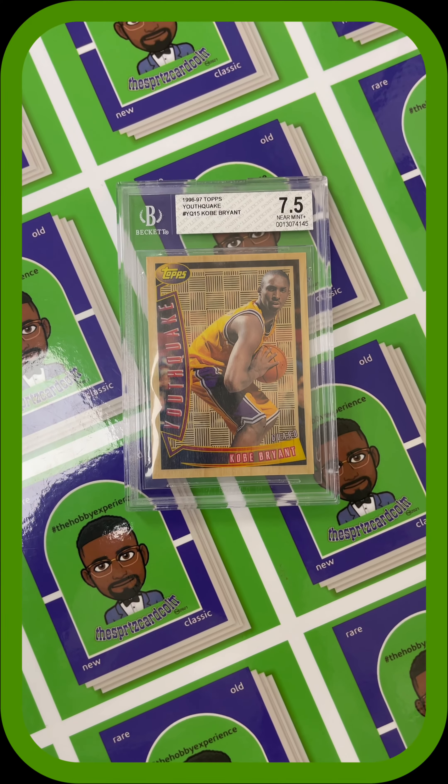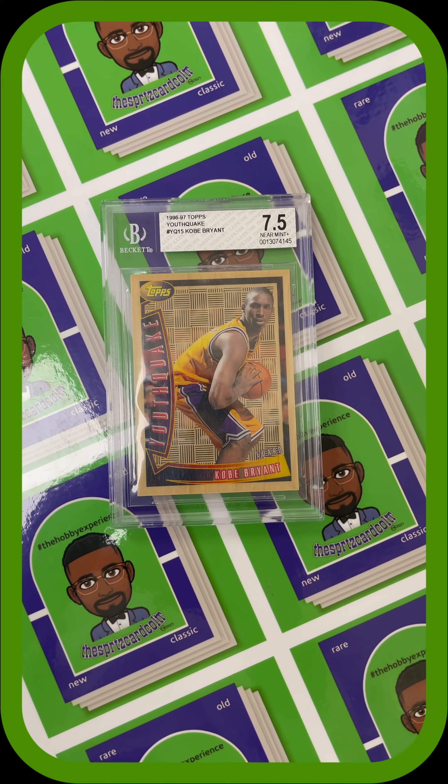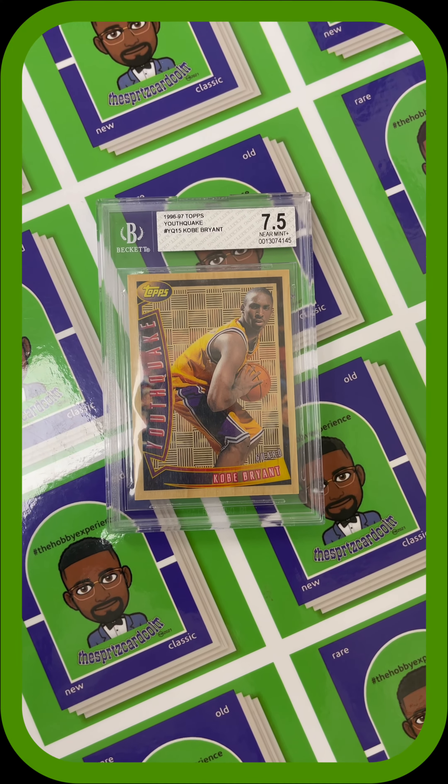But this week I got some fire for you. It's a rare insert and I hope you guys enjoy. So without further ado, my Card of the Week is the Kobe Bryant 1996-97 Topps Youthquake Insert Card.